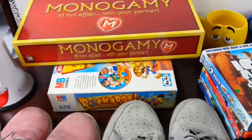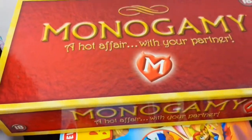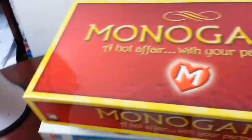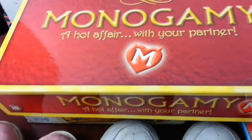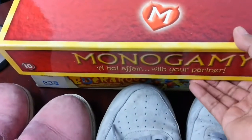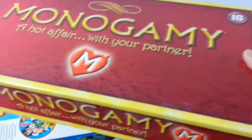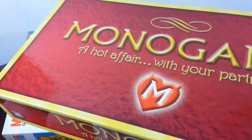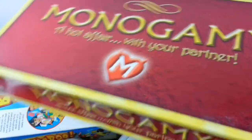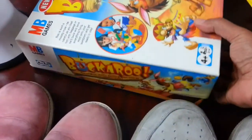From the car boot sale, this board game — I've never sold it before but it's in perfect condition. Monogamy. I checked it out, it's immaculate condition. I paid four quid and I think they're going for about 17 to 20 quid.